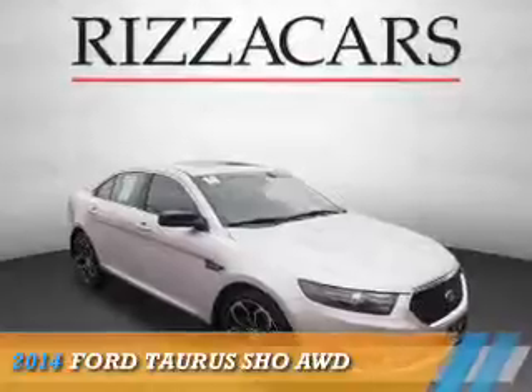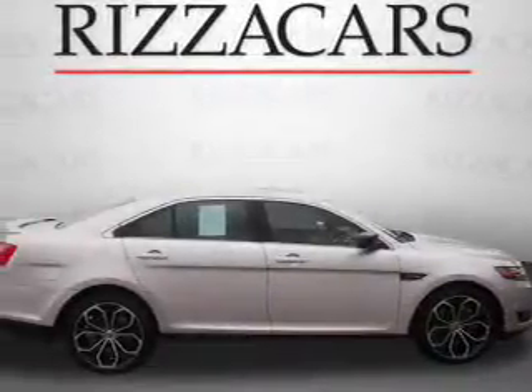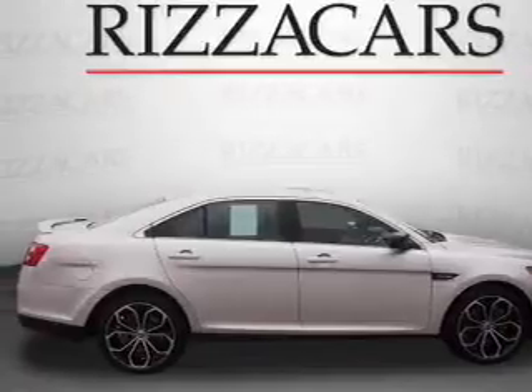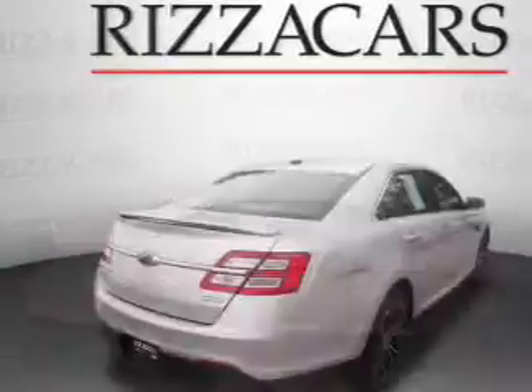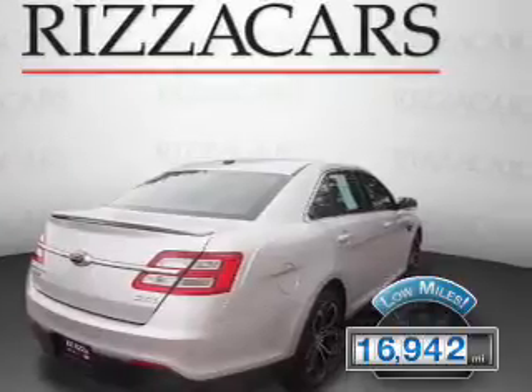Presenting the 2014 Ford Taurus. It's powered by all-wheel drive, a 3.5 liter engine, and an automatic transmission. With fewer than 20,000 miles, this vehicle has a long road ahead.